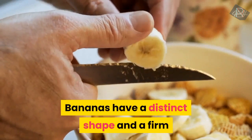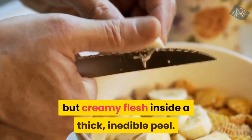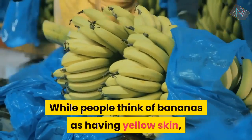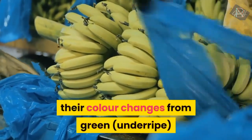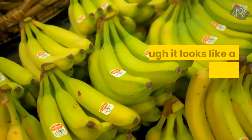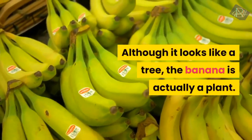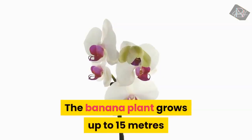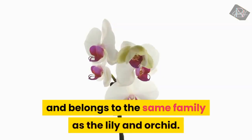Bananas have a distinct shape and a firm but creamy flesh inside a thick, inedible peel. While people think of bananas as having yellow skin, their colour changes from green to yellow to brown. Although it looks like a tree, the banana is actually a plant that grows up to 15 metres and belongs to the same family as the Lily orchid.